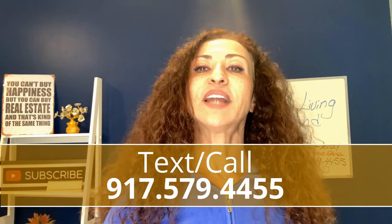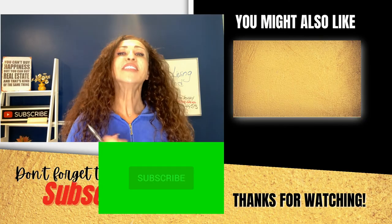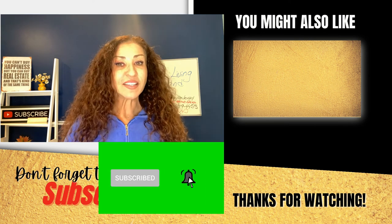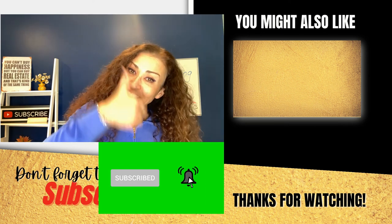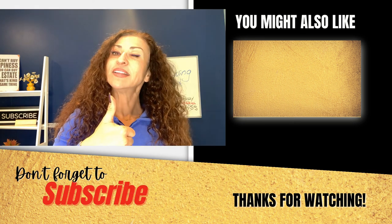If you are already so lucky and live in St. Andrew's Point, let me know in the comments. If you want to know more about waterfront living on Staten Island, call or text 917-579-4455, or feel free to use the comments below. Thank you for touring with me today. Consider subscribing, like this video, and I will see you Monday. Thank you for watching.